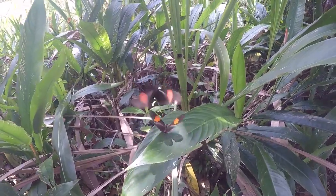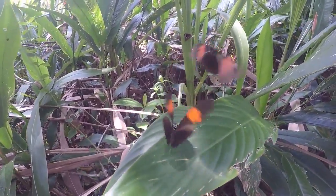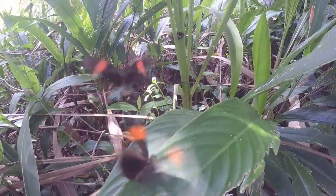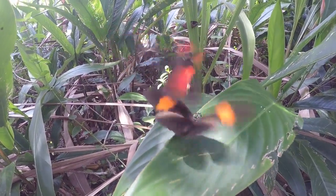Some beautiful butterflies. They're not really scared by the camera, actually, you know.